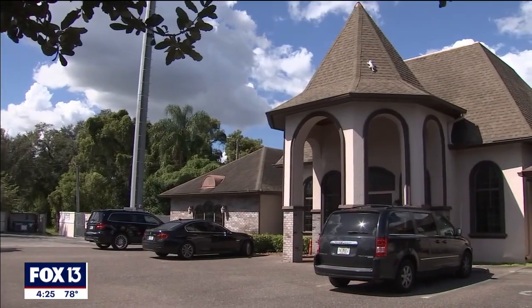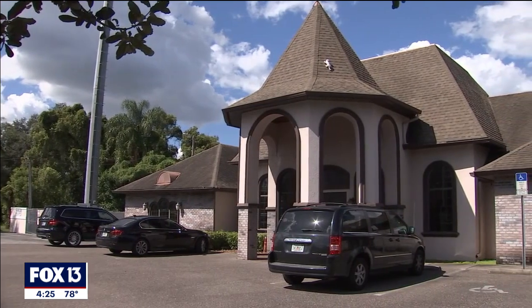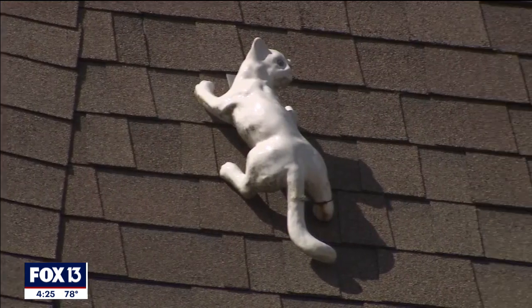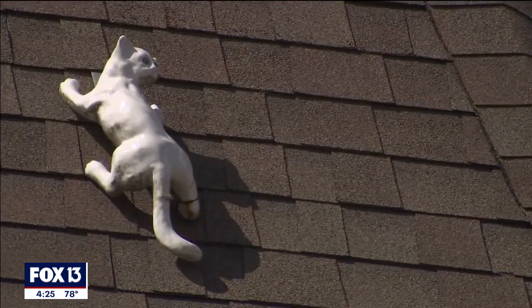At times, the cat has also provided a welcome distraction from the somber business taking place inside. People come out to see the cat. In fact, we have people that come to the funeral home for a funeral and they'll take their children outside to look at the cat and make sure the children know the cat is there — that they grew up with the cat, and now you're seeing the cat.